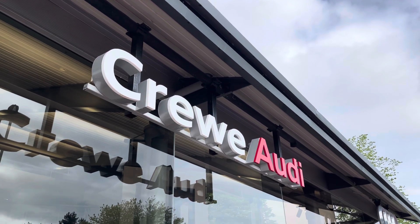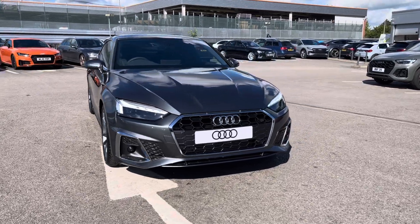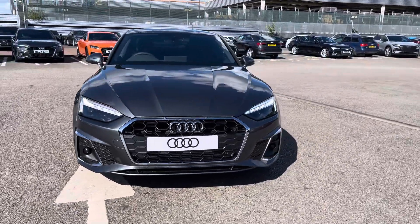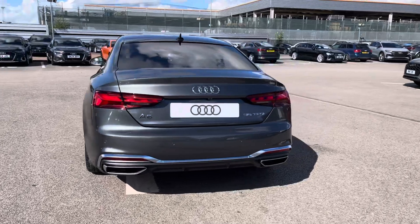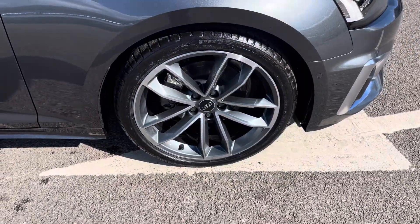Hi, I'm Jess from Crewe Audi and today I'm going to be taking you around this brand new vehicle. Here we have the gorgeous Audi A5 2.0L TDI 35 S line S-tronic, finished in the beautiful Daytona Grey, complemented nicely with the 19-inch 5-spoke CAVO design alloy wheels.